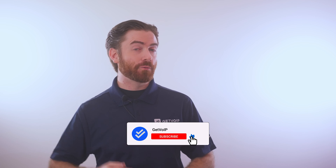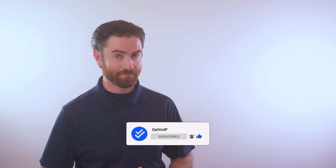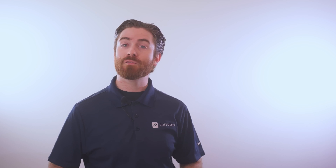If you found this video informative, give it a like, smash that subscribe button, and hit that notification bell below to keep up with our journey to simplify the VoIP world. Until next time, this is Nate from Get VoIP.